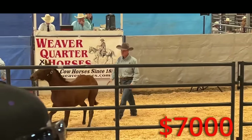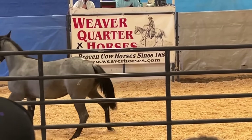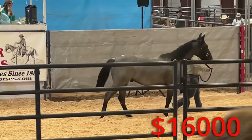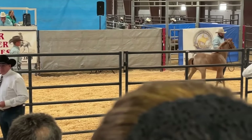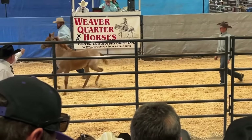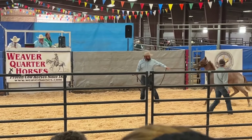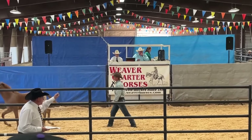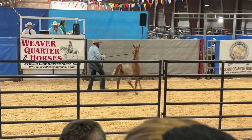Up next was one of the yearling stud colts. This guy had a lot of presence in real life. The bidding very quickly got pretty high on him, and he ended up selling for $16,000, which I think was a reasonable amount for what he was. I had this next little filly written down because I thought she was super cute. I think people were really interested in her breeding, and she probably has siblings that have done very well — there were a ton of people bidding on her, not just one or two buyers. A few people were bidding on her online as well.